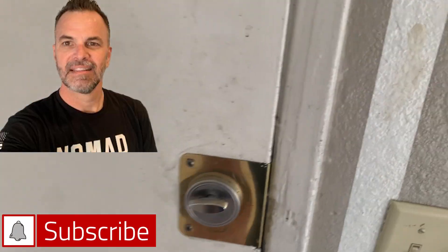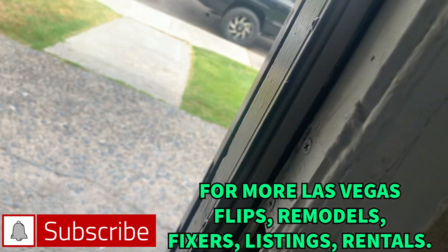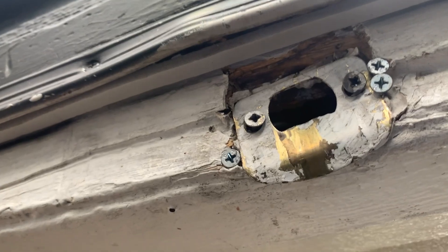Hey you guys, I'm over here in the condo. Right away you can see the casing here on the door is all chewed up, and this whole jam is basically blown out and just Mickey Mouse together.